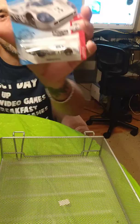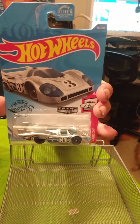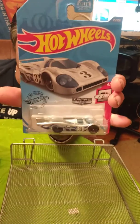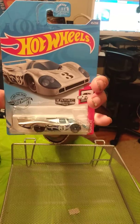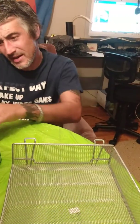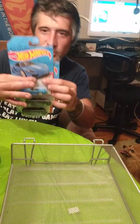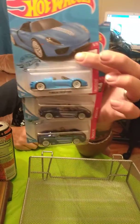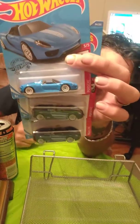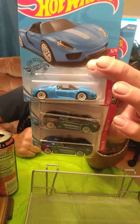We got the ZAMAC Walmart exclusive Porsche 917 — we're going to hang on to that one, probably put it up on the wall with the red editions from Target. The best find we had in the last couple of weeks was two Porsche 918 Spider super treasure hunts. You can see the regular one on top — it's actually a super treasure hunt. We found two super treasure hunts in an Easter bin.